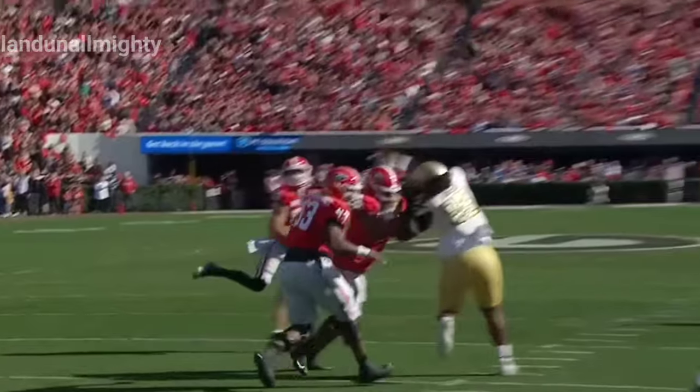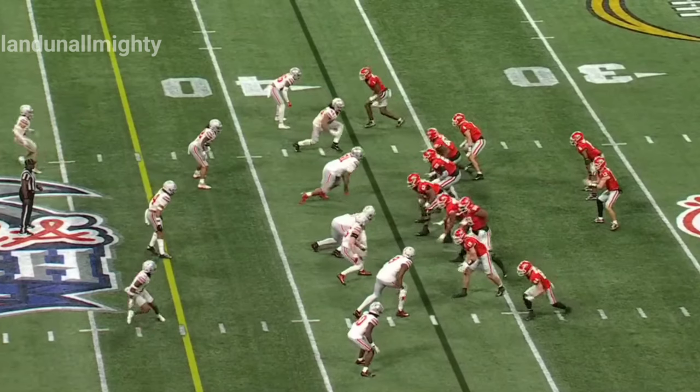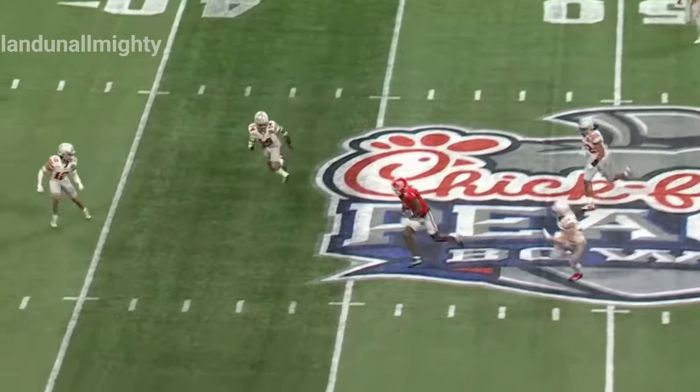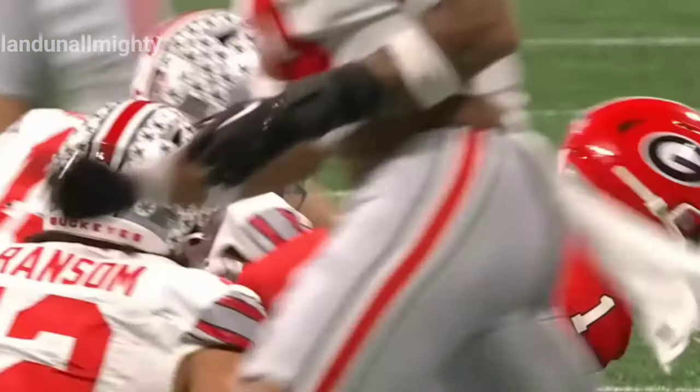That route running — used a motion to get information. Ball placement by Stetson Bennett. Bennett has time, delivers over the middle, strike, first down. Rosamy Jack Saint rolling down inside the 35.